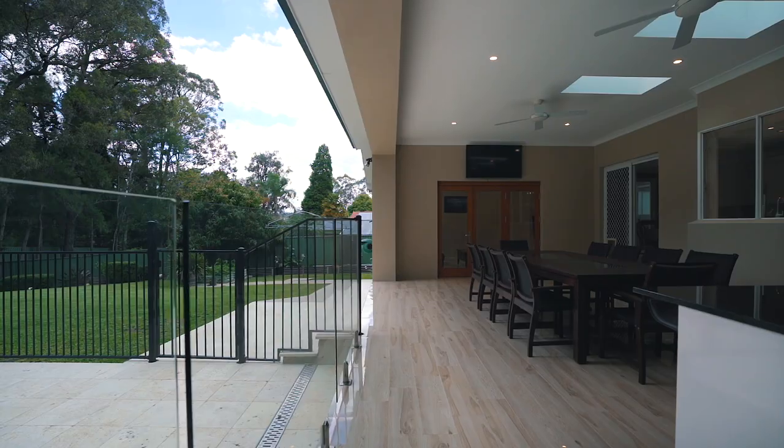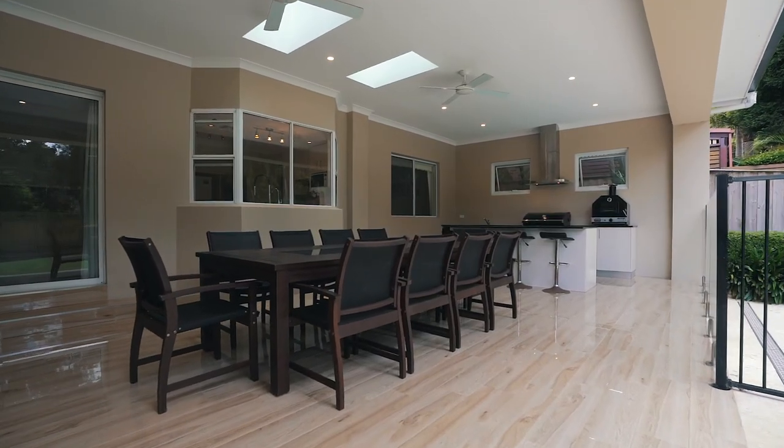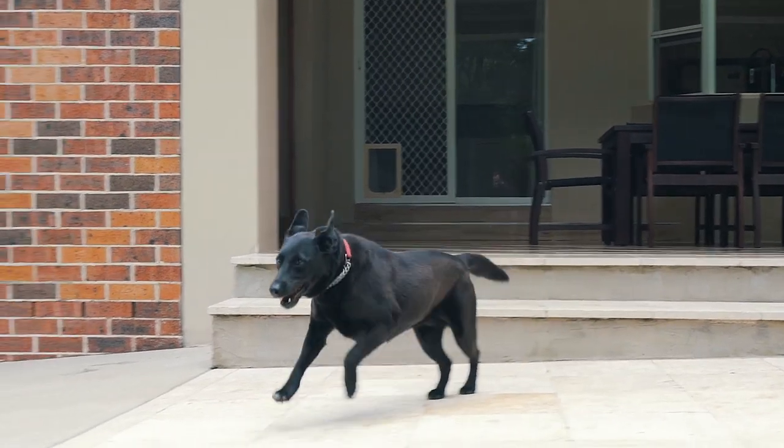Outdoor living and entertaining will be enjoyed all year round with the huge covered entertaining area, complete with integrated kitchen, as well as a sparkling in-ground pool and private park-like grounds.